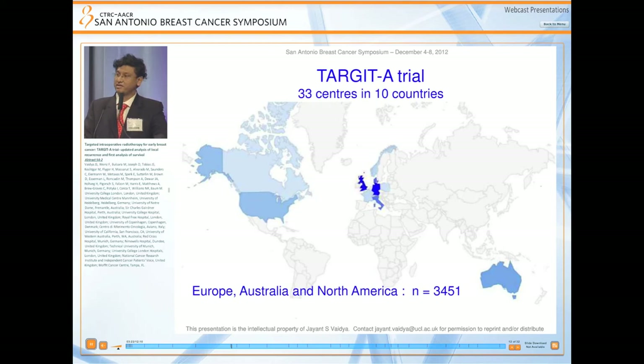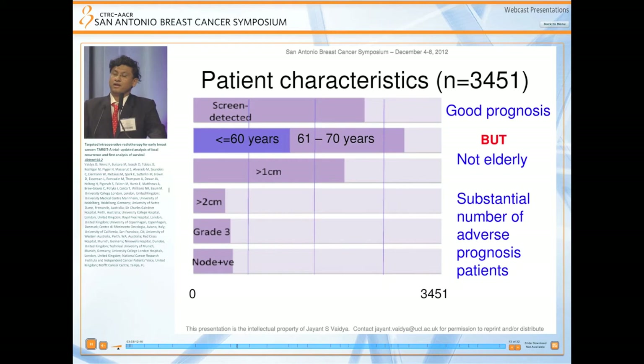Between 2000 and 2012, 3,451 patients were randomized from 33 centers in 10 countries. The trial started in Europe but was very much an international trial with participation from Australia and North America.